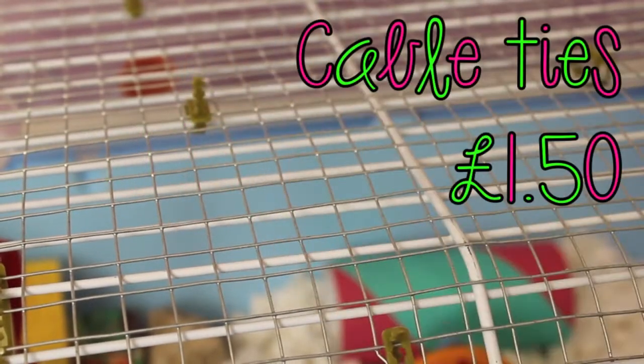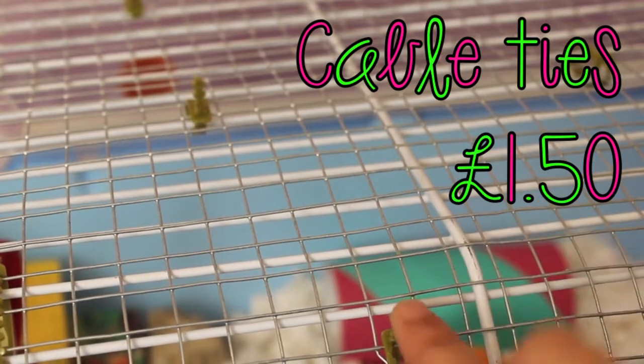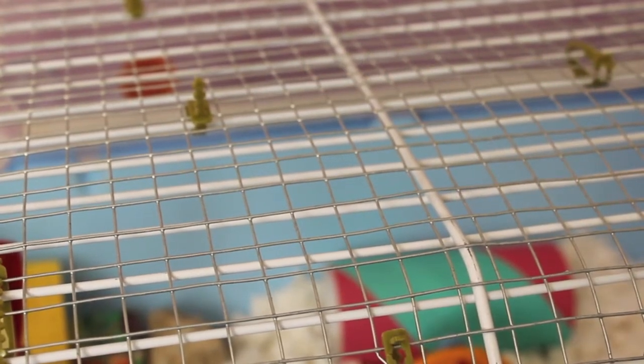The cable ties, as you can see there and all over the cage, were also from Wilkinson's and they cost me £1.50. So altogether this cost me under £5 to mesh. And as you can probably see there's a little clip hanging from there, so we are taking advantage of the mesh.